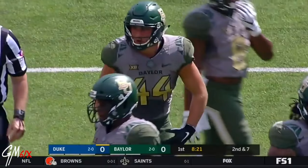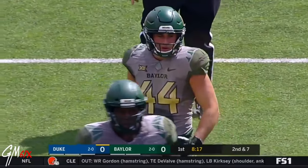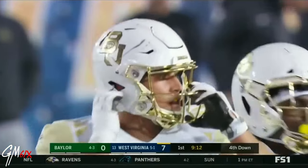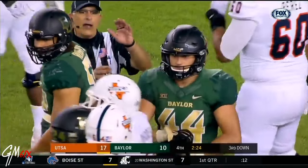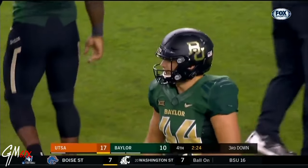I'm really impressed with Clay Johnston, this sophomore linebacker making just his fifth career start for Baylor. He moves really well. He's been all over the place and he hasn't missed. I don't think he's been in the wrong position. I don't think he's missed a tackle.